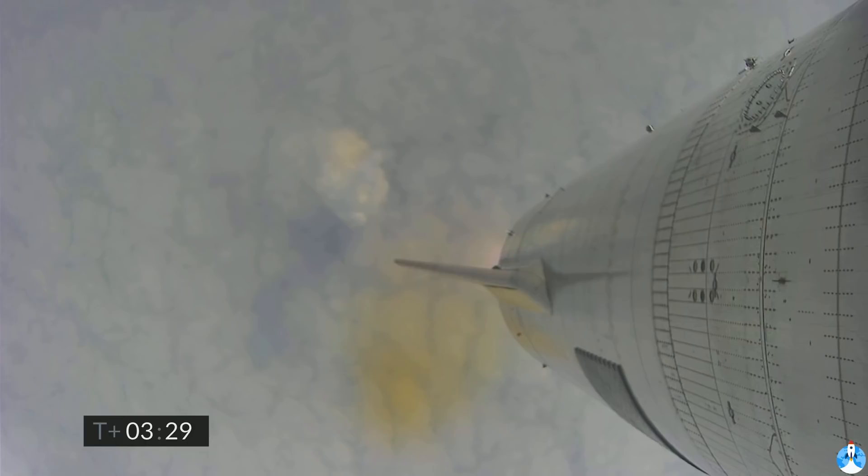Coming up on three and a half minutes into flight, we're approaching the 10 kilometer altitude. We'll begin to hover here. We've had engine number two shut down on time. We'll now be moving into the hover with one engine, and then in a little bit we will begin the flip over to horizontal position and begin our descent. Hopefully a ground camera will be able to bring us live views of the flight.